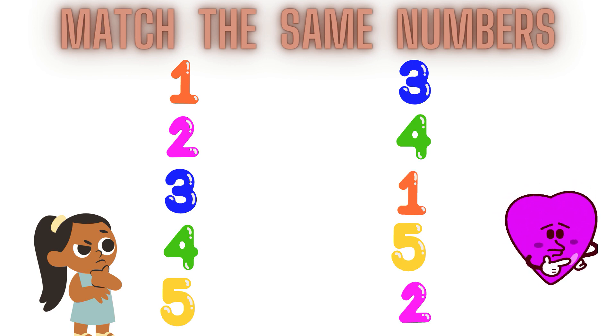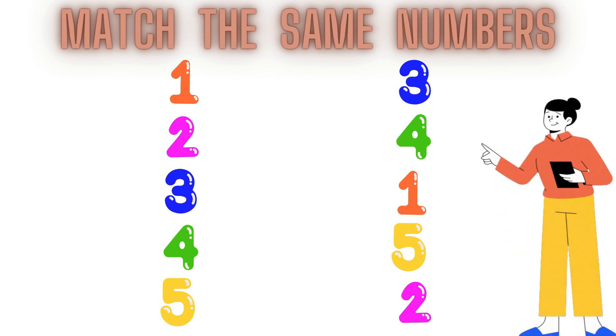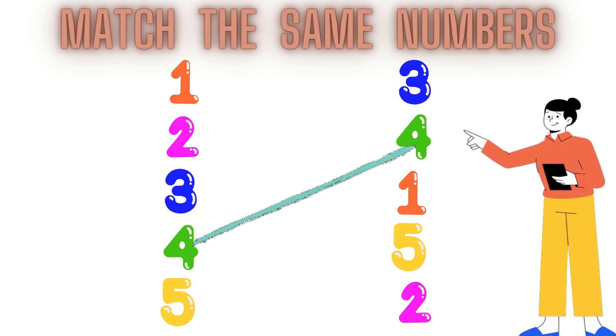Number 4, here it is! Number 4 is here. Now children, match it. 4, 4, 4, 4, 4.